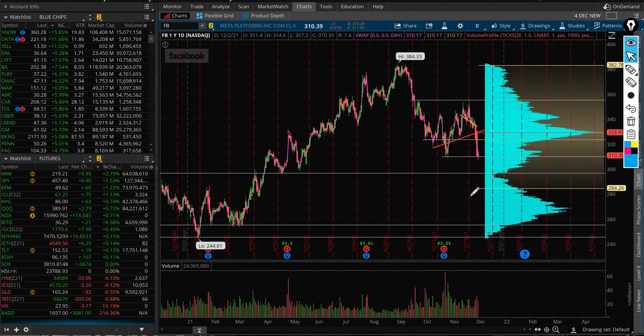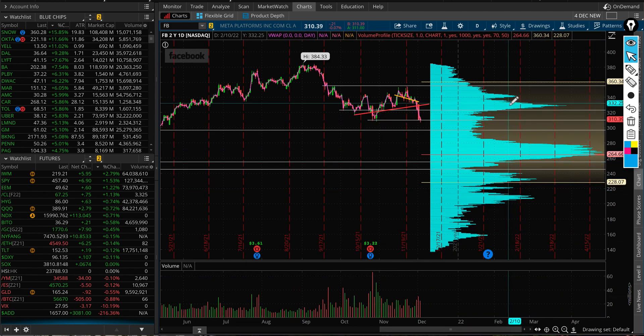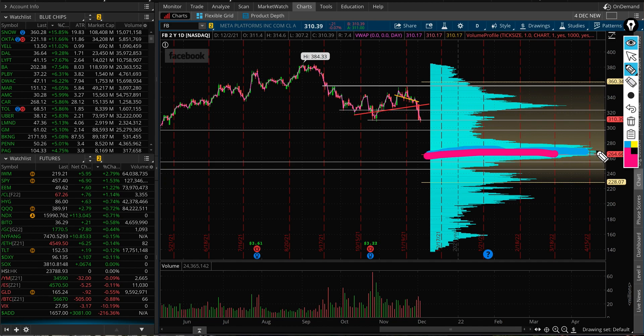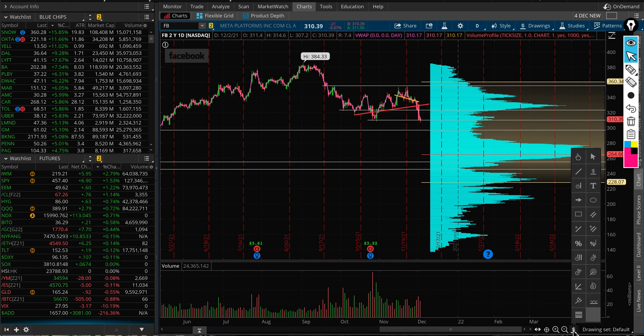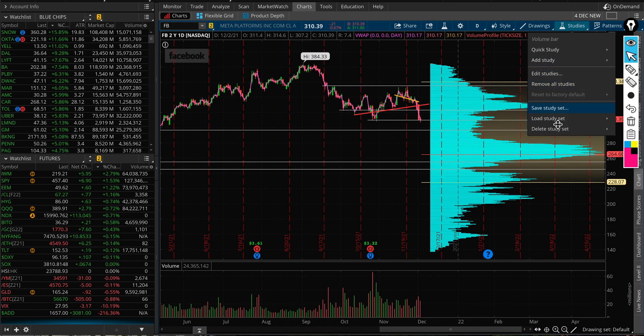Looking at the volume profile over two years, the solid support and demand levels were right around 330–325. Now we do have some support at current levels, but most volume was traded in the zone from 260 to 280. That's where I think it's very possible the stock could head, and if it's trading there, I would definitely consider trading it.